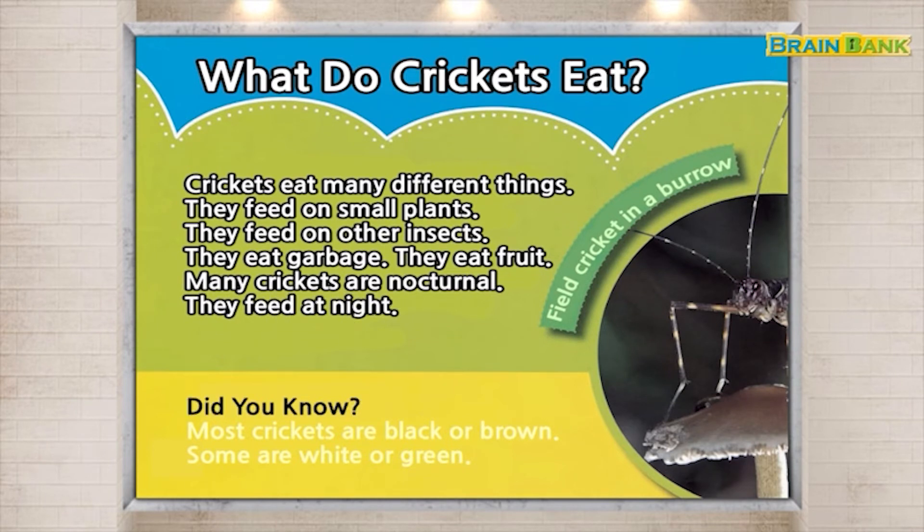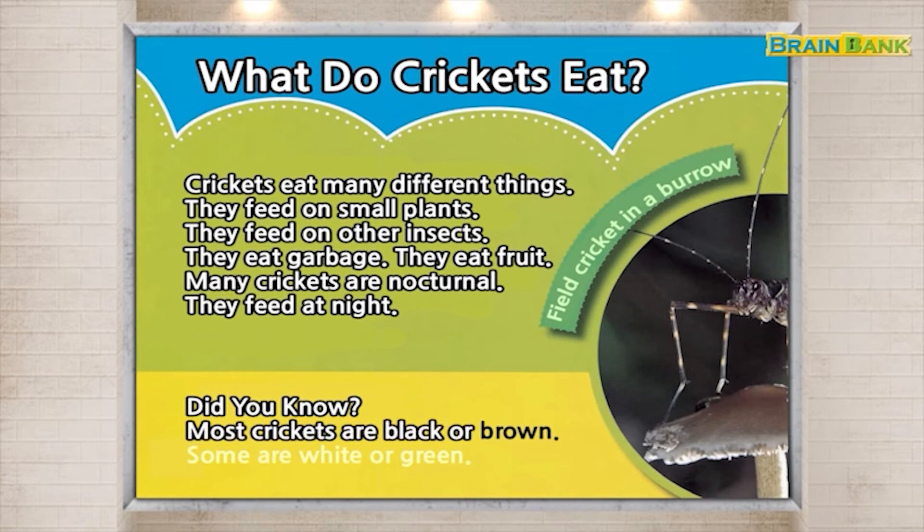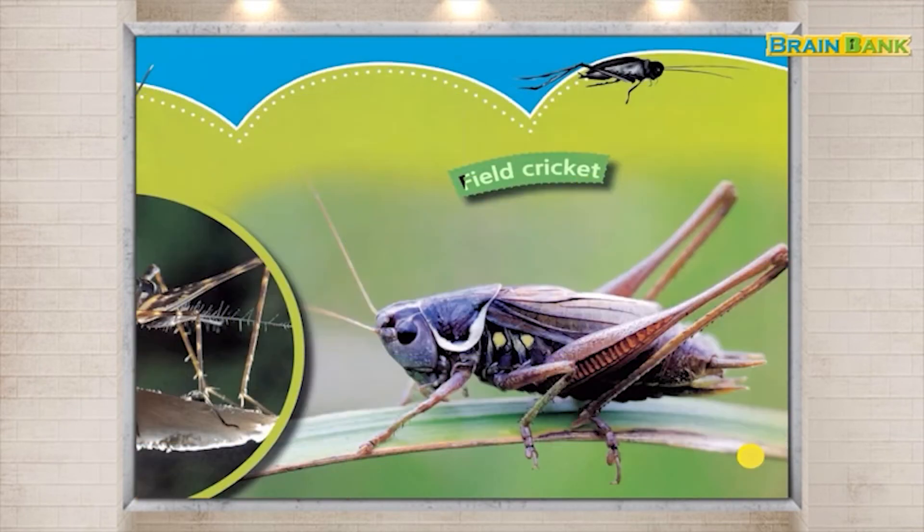Did you know? Most crickets are black or brown. Some are white or green. Cricket eating a mushroom. Field cricket.